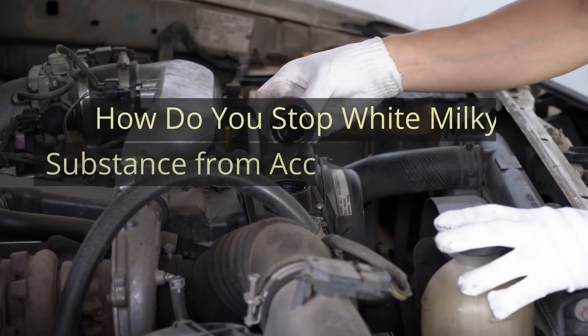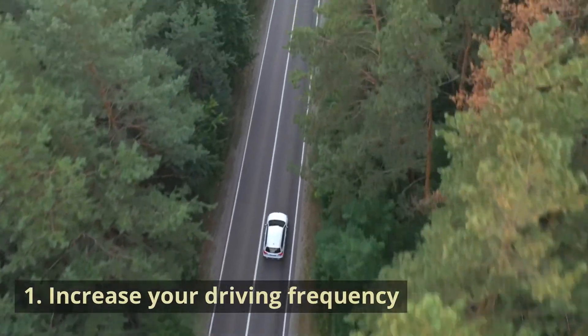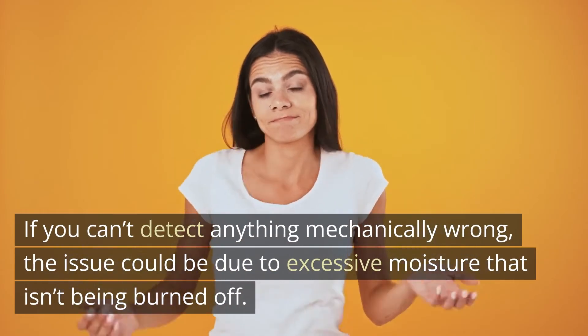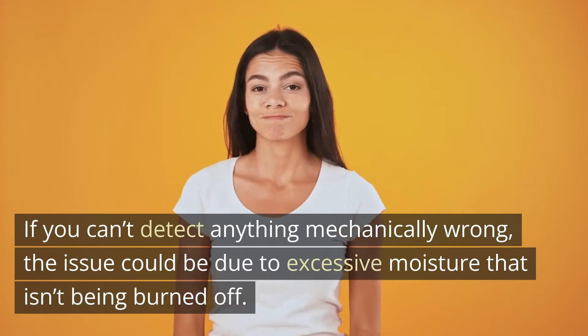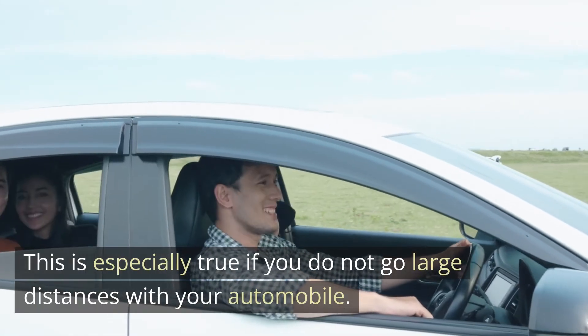How do you stop white milky substance from accumulating under your oil cap? Solution 1: Increase your driving frequency. If you can't detect anything mechanically wrong, the issue could be due to excessive moisture that isn't being burned off. This is especially true if you do not go large distances with your automobile.